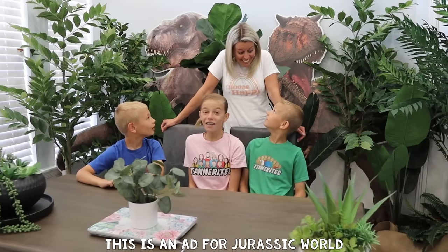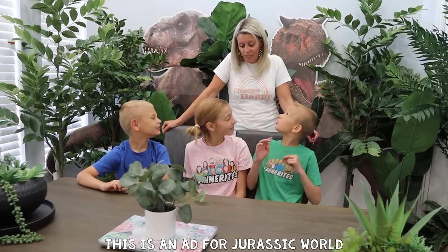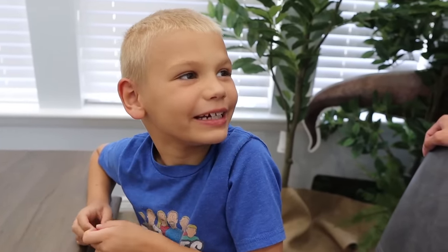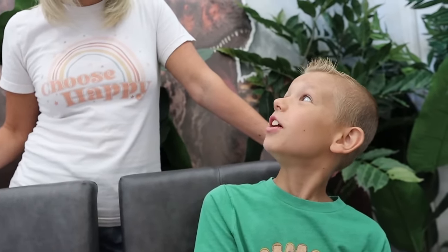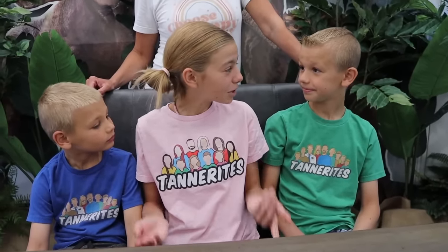How was that, you guys? That was so awesome. She had all the answers. That was the coolest thing ever. I can't wait to be an animal scientist. I can't wait to be a paleontologist. And I can't wait to see the new Jurassic World movie and see more dinosaurs.